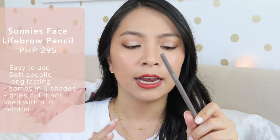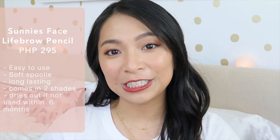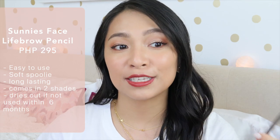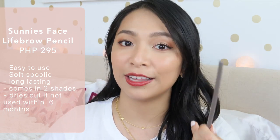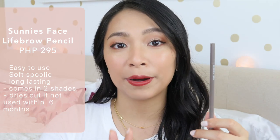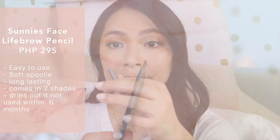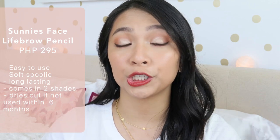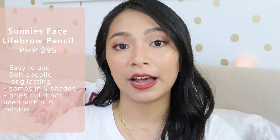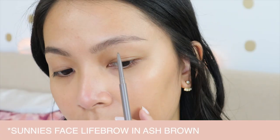For an affordable alternative, I highly recommend the Sunny's Face Life Brow. This launched about two years ago and this is already my second pencil. The only reason it's just my second is because I live in the US, so it's a bit harder for me to get. But if you're from the Philippines, it's super affordable and it's great because it's also long-lasting, has a very precise tip, and a soft, thin spoolie. The only problem is it only comes in two shades, so if you can't find your right shade between ash brown and warm brown, it can be tricky.